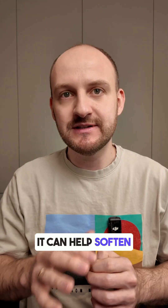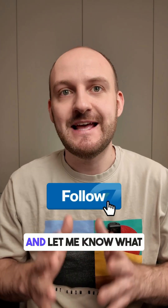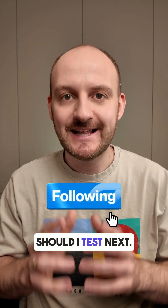Follow for more real-life food tests, and let me know — what should I test next?